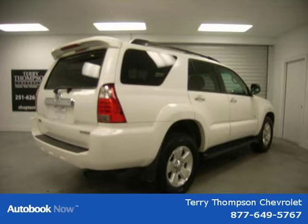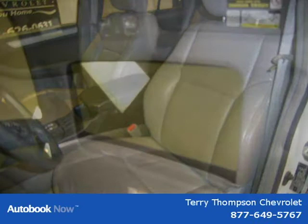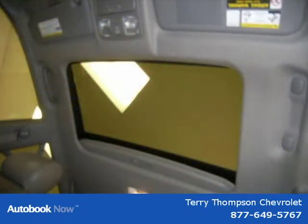This 2006 Toyota 4Runner is located in Mobile, Alabama and has 91,288 miles on it. It has a beautiful natural white exterior paint color which is complemented by a taupe interior color.